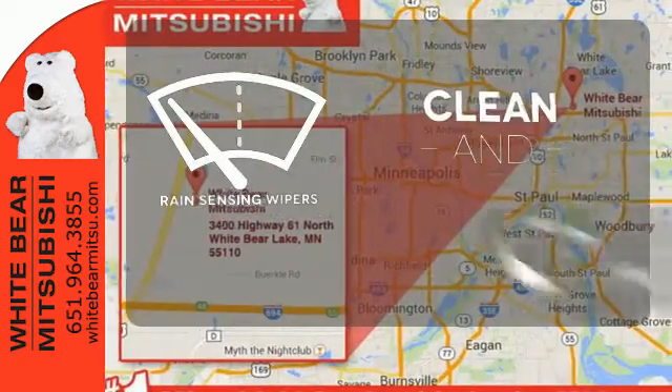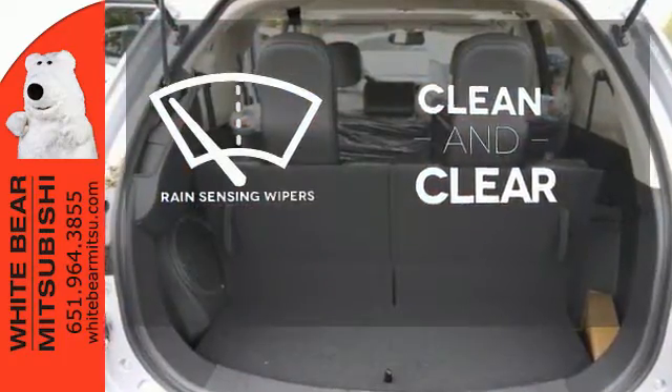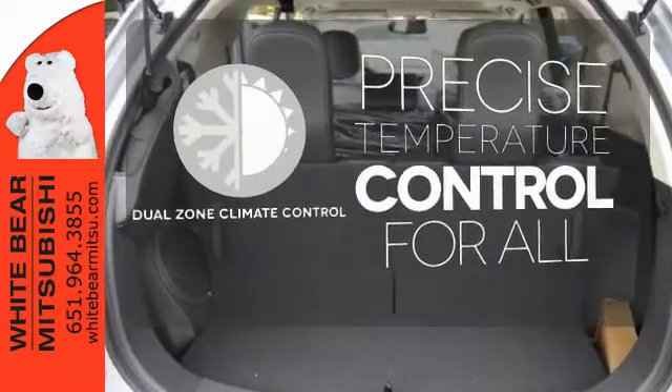Rain-sensing wipers maintain a clean and clear view of the road ahead. No one will complain about the temperature with the dual-zone climate control.